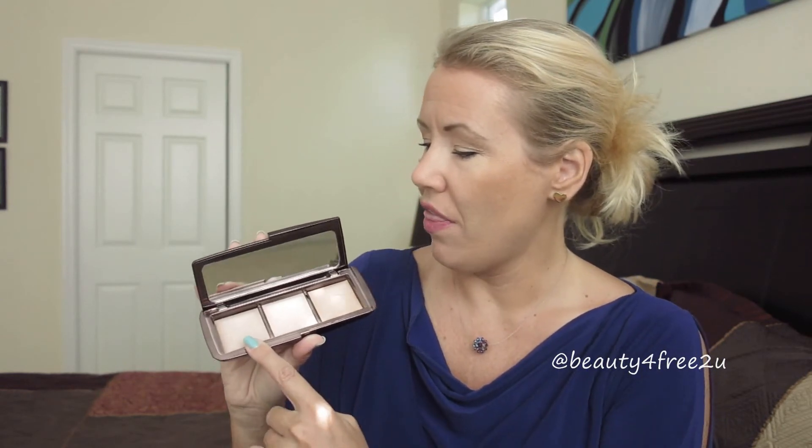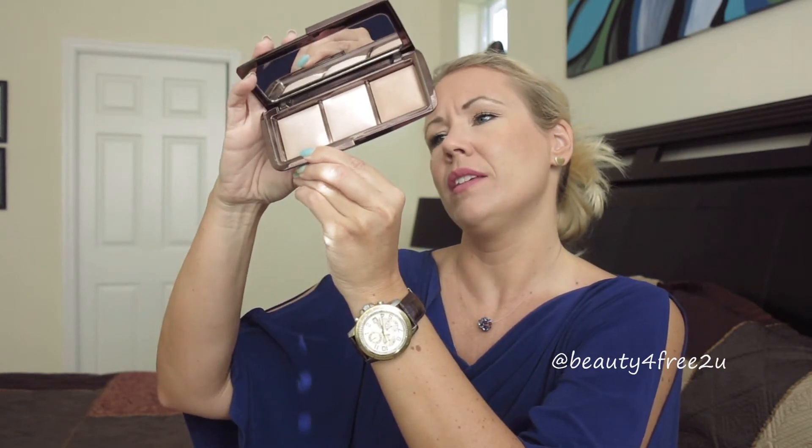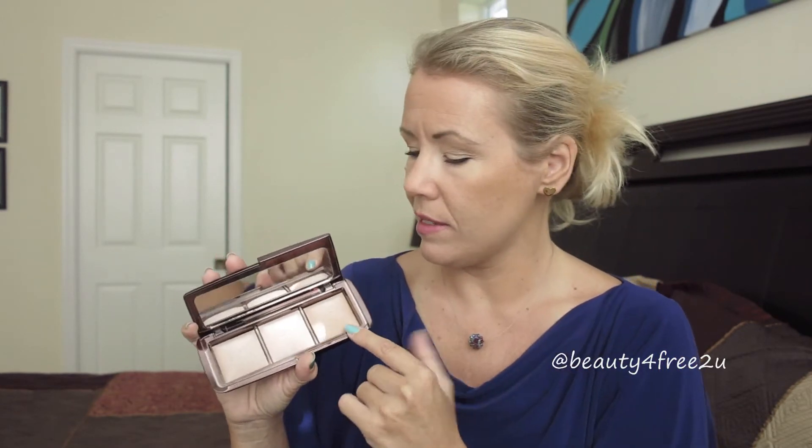I'm also really enjoying the Hourglass Ambient palette. It is an expensive purchase, and people ask me why I need it. I was for so long in debate — should I buy it or not — but I just went for it. I'm really loving this color, the radiant light, for setting powder on my T-zone, and the dim light is really nice on the cheekbones. I have it on right now and it gives this beautiful glow. Do you need this? You don't need it, but once you have it, it's hard to not use it.